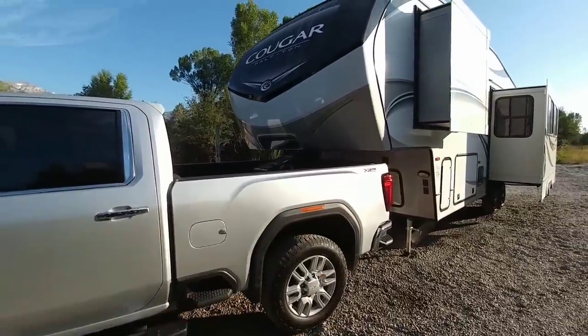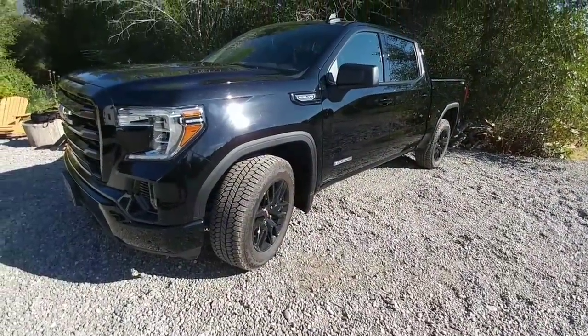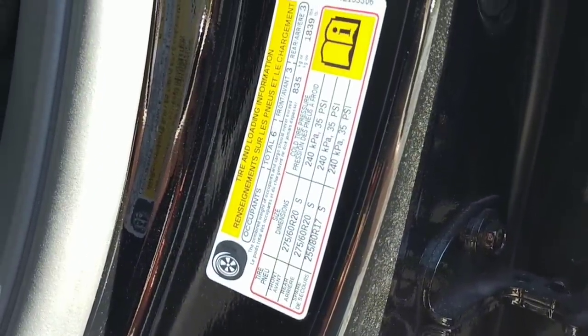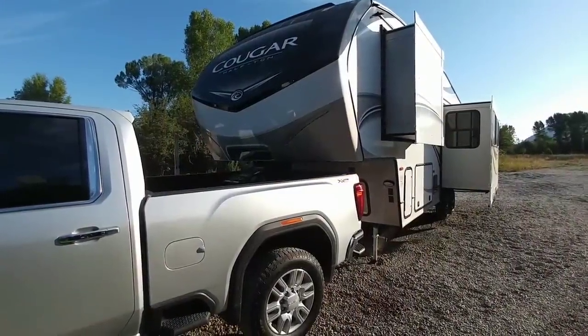Overall this is a pretty good setup, but it demonstrates that most half ton trucks have a cargo capacity of about 1,600 pounds. When you hitch something like this to a traditional crew cab four-wheel-drive short-bed half ton truck, you're going to go over your cargo capacity — and that's something you really have to pay attention to.